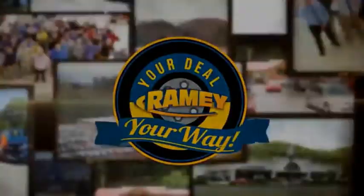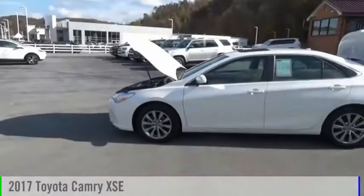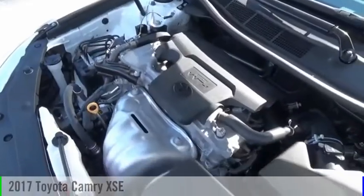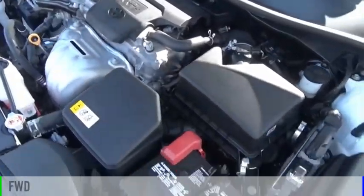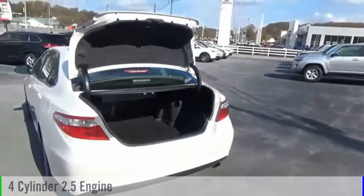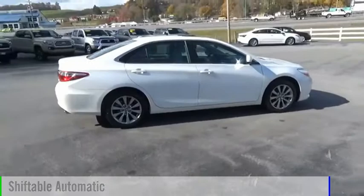It's your deal, your way. We are pleased to show you the 2017 Camry. This vehicle is powered by a front-wheel drive, four-cylinder, 2.5-liter engine, and comes with an automatic transmission.